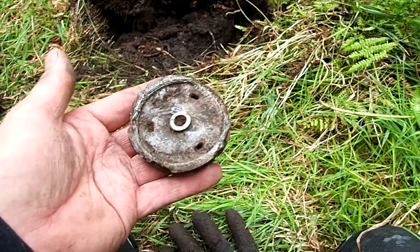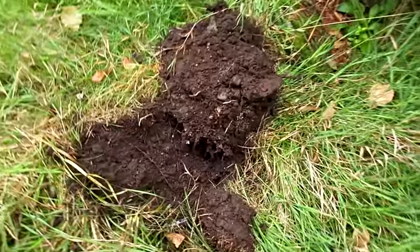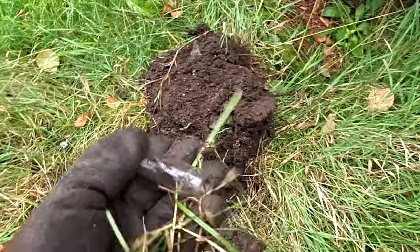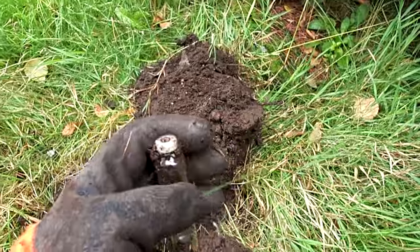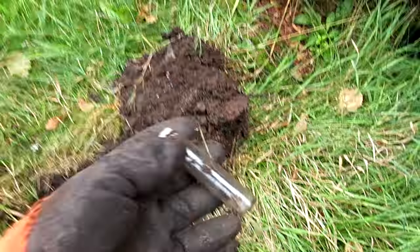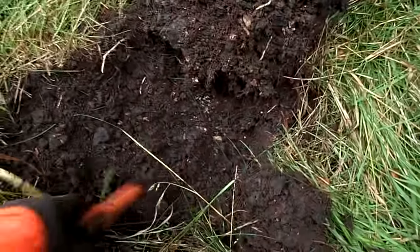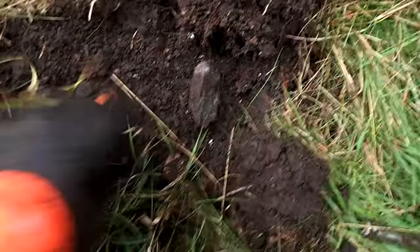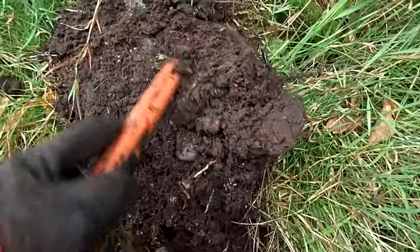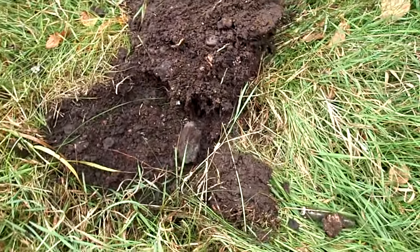Looks like I'm on a huge dump pit here. This one came up — it's some sort of medical thing, I would guess. It looks brand new. There are foil things everywhere so I'm going to look through this pile as well and see if something interesting comes up. Turned out to be quite an interesting little spot.